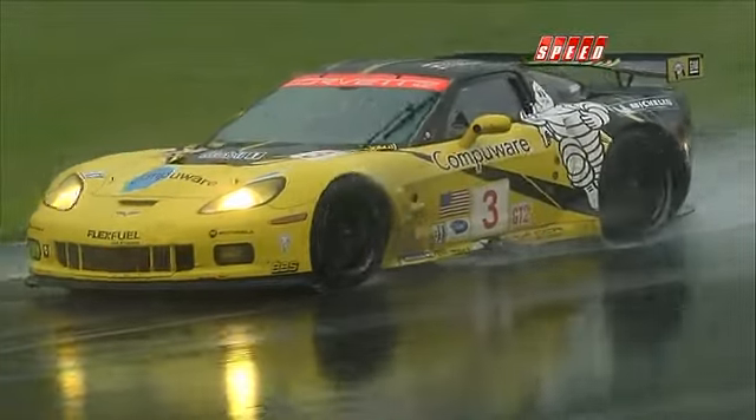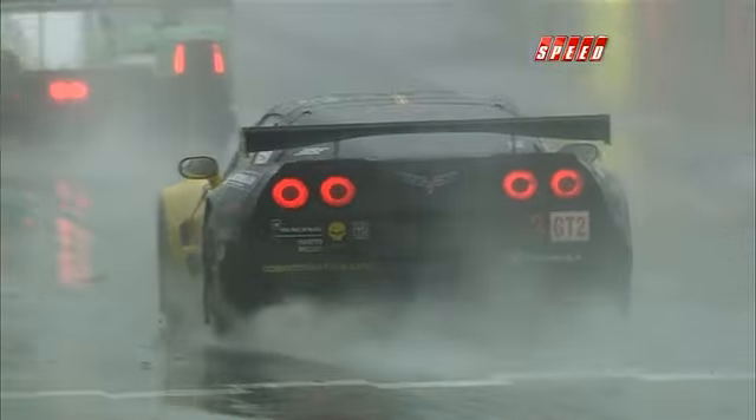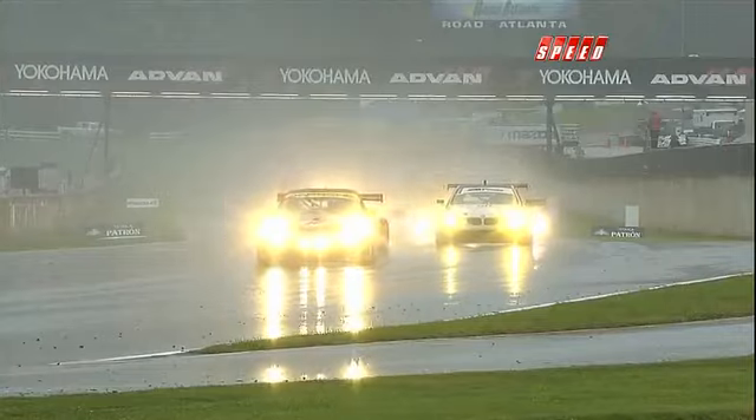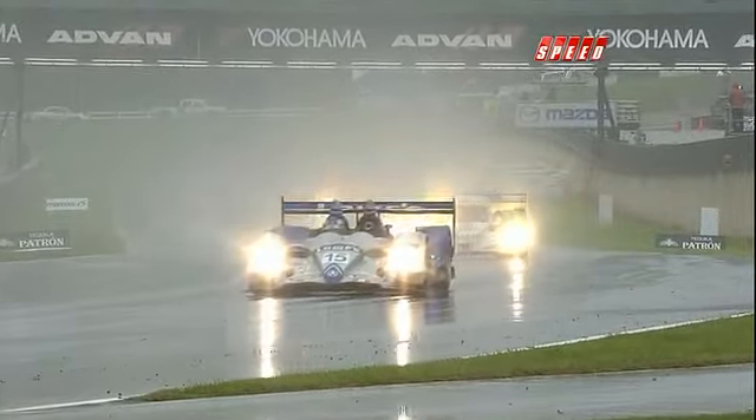Something else — under the number three car, something's dragging on the racetrack and making a lot of sparks, right dead center in the front. When we get a front shot you'll see there's something loose on that car. I can't identify what it is, but whatever it is it's metal because it's sparking like mad.